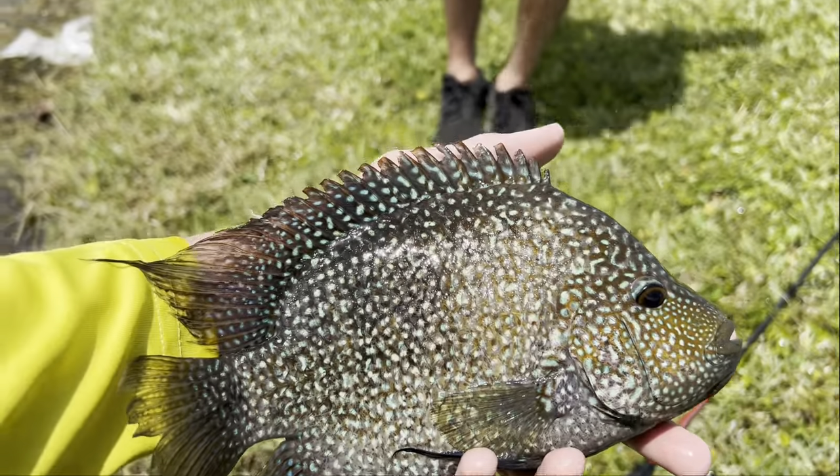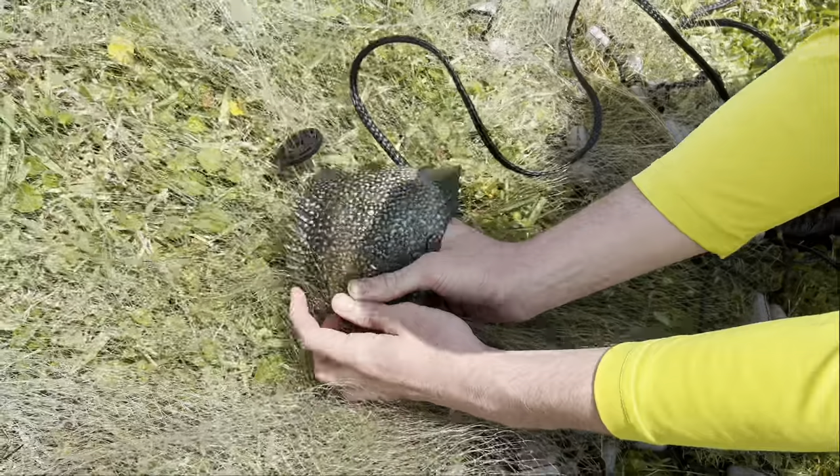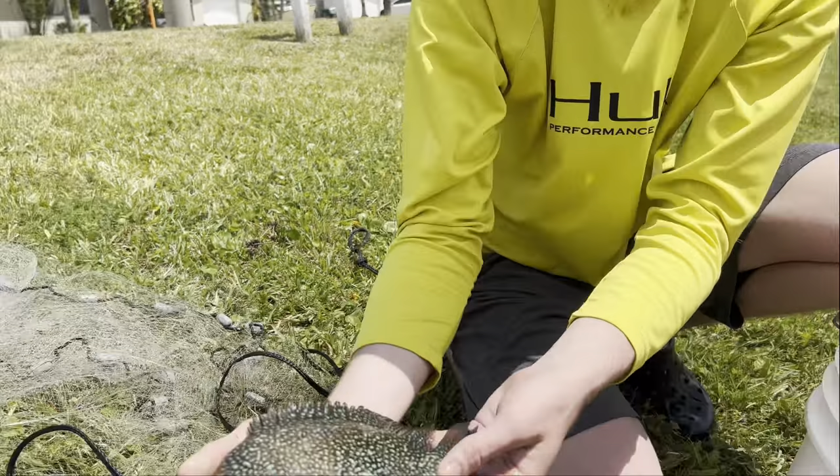He's like turning green now. He's darkening up already — he was way brighter. But that is literally like the prettiest fish I have ever seen.